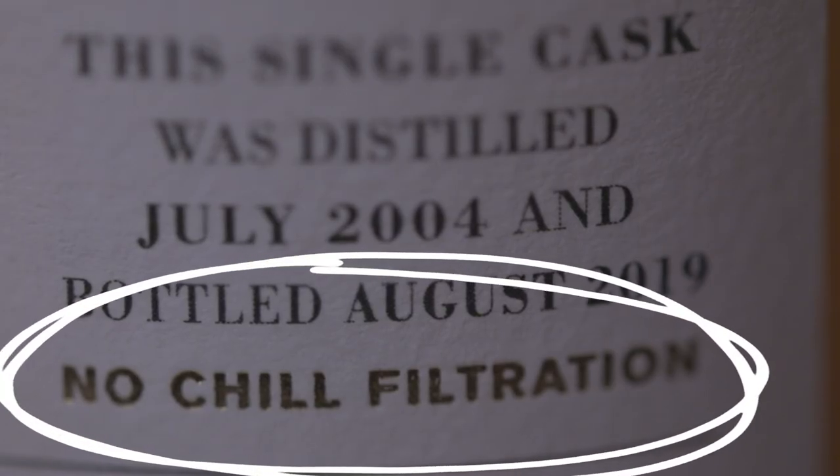Then there's cask strength, which is much more common with independent bottlings than with official distillery offerings — especially with the Scotch Malt Whisky Society, where most of the whiskies they sell will be cask strength. Straight out of the cask, not watered down, so you're getting much more flavour and intensity. And there's chill filtration — some distilleries chill filter their whiskies to keep them clear in the glass when you add water or ice. Others un-chill filter to preserve natural oils and enzymes, which they believe gives more flavour. With independent bottlers it's generally almost always un-chill filtered.